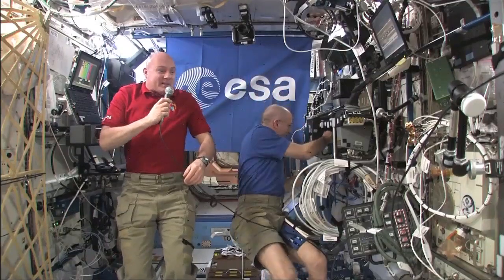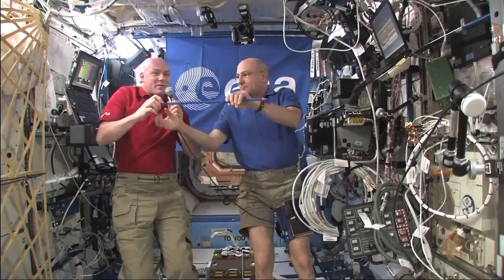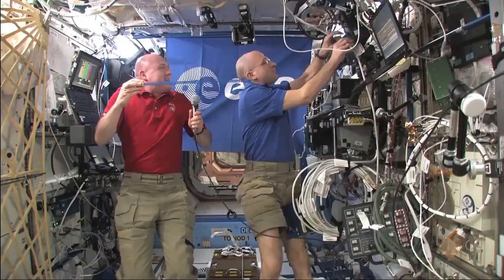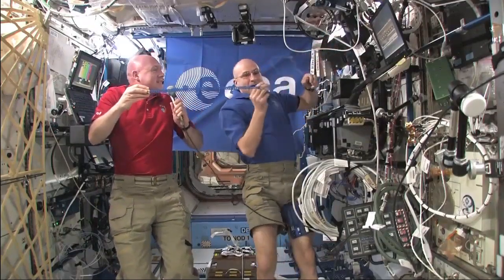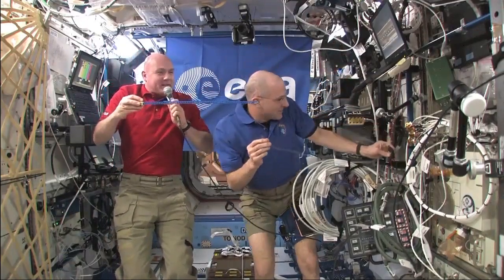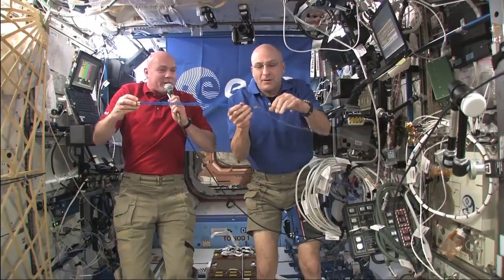Well, actually we can. Don prepared a great experiment which we will now demonstrate. This is all for science, so we really do some science experiment here. Normally we let some things float, but now we are going to really demonstrate some scientific phenomenon.